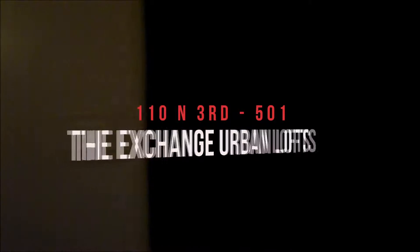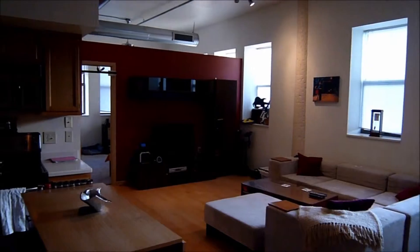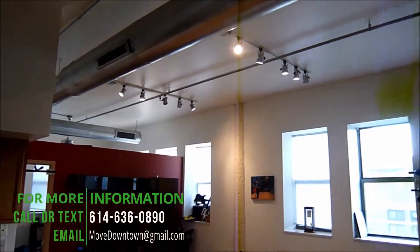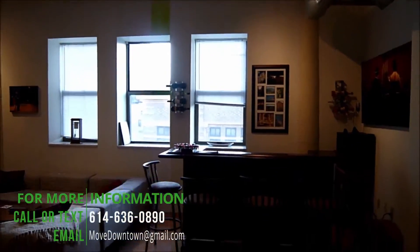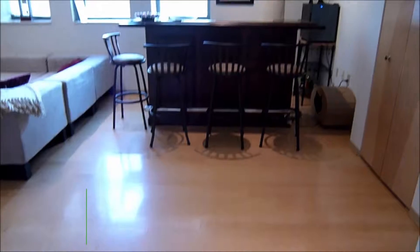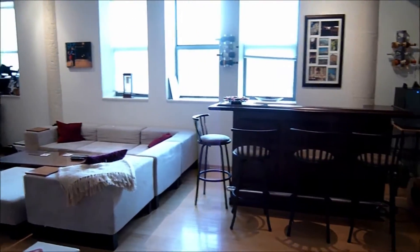Welcome to Exchange Loft 501 at the Exchange Urban Lofts. You can see we have nice high ceilings, exposed ductwork, 12 windows throughout this unit. It's a corner unit with nice light hardwood floors, plenty of room for a living room set and a kitchen table or a bar.